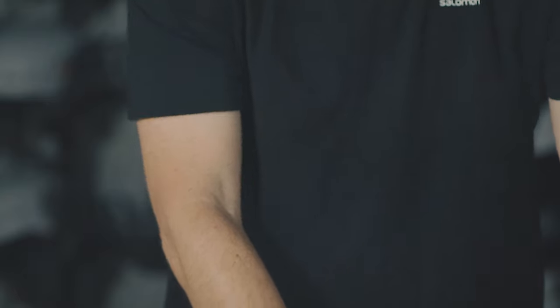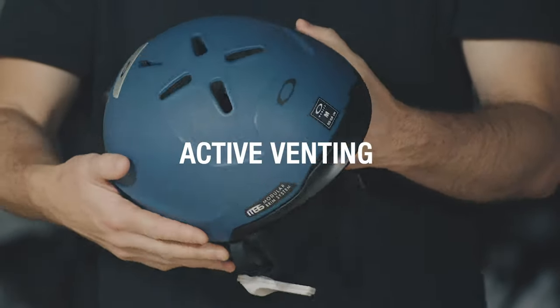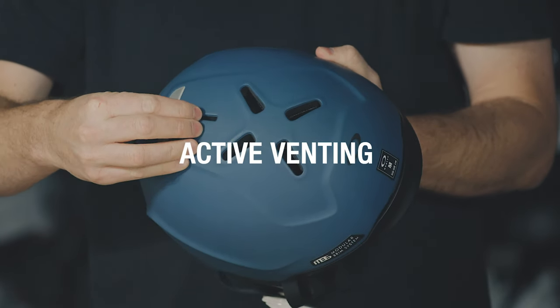Active venting is usually found within in-mould helmets, but not always. It's a more complex system that will allow you to open and close the vents and alter how the air flows throughout.